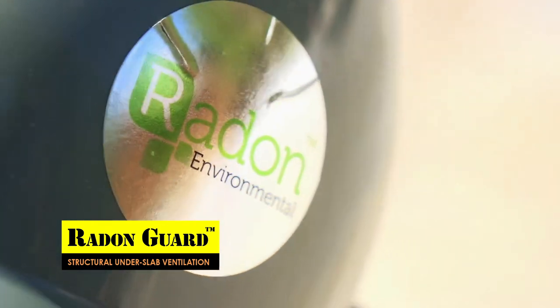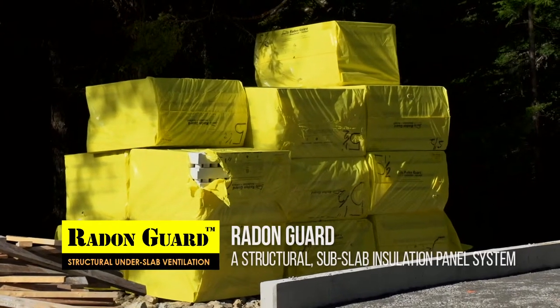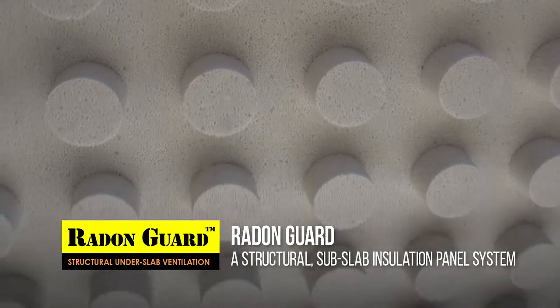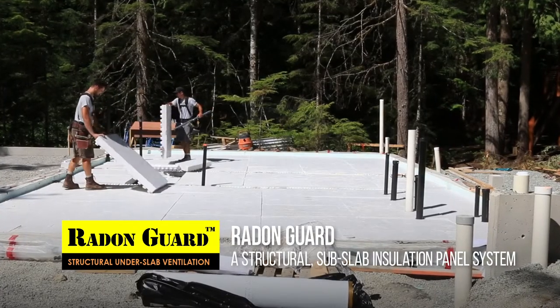I work with Radon Environmental because I trust them to protect homeowners from radon. Radon Environmental is installing a radon mitigation system at a new build in Whistler, British Columbia.